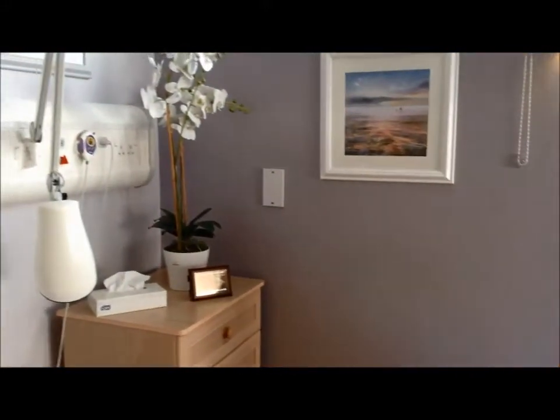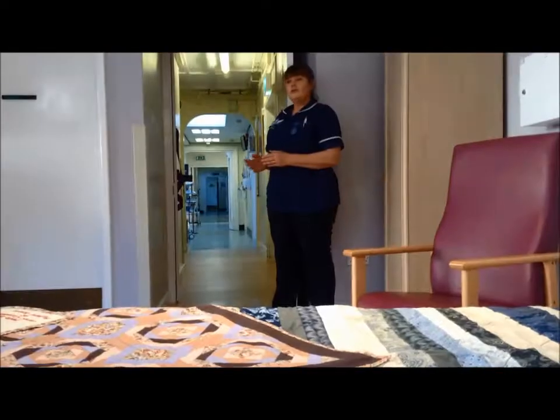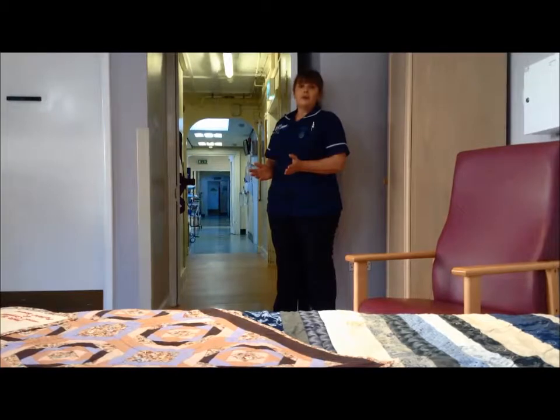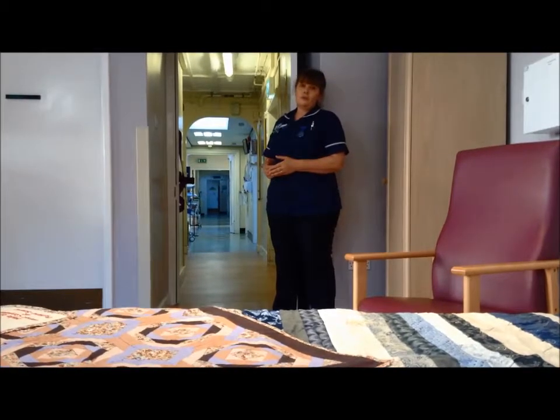And to complete the ambience, the soft furnishings have been provided to us by Gates Nurseries. The room is just off the main ward here at Rutland, so it means that we are very close with the patients and their relatives should they need further support.